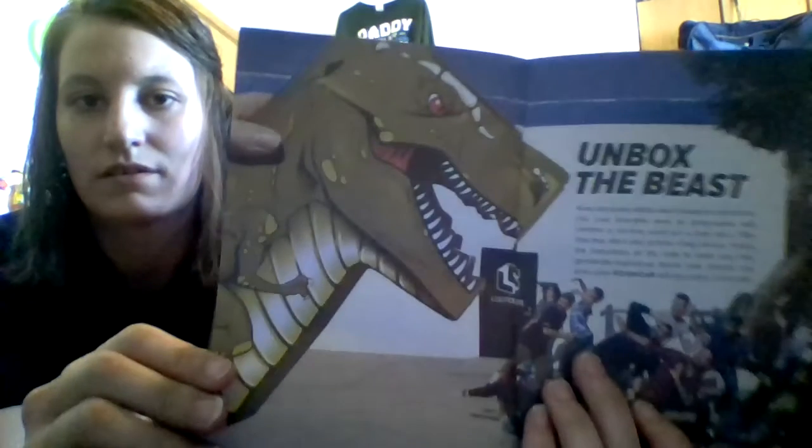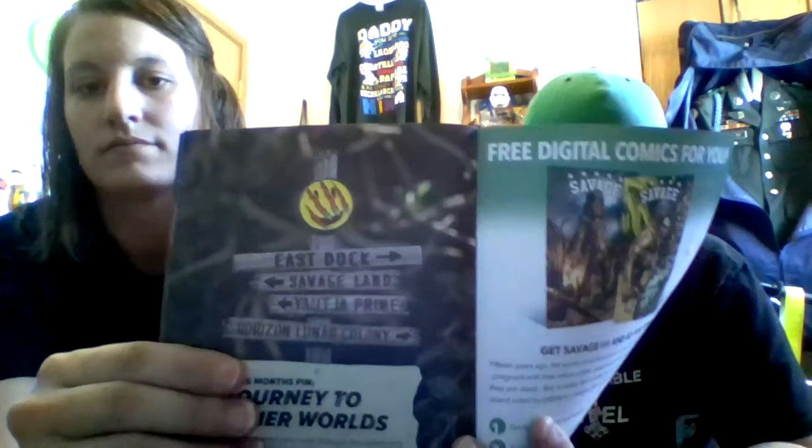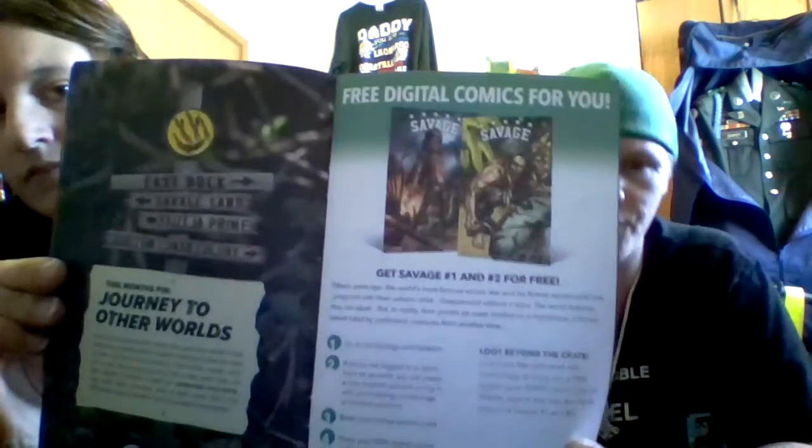This is what the box will look like once it's all folded up — it'll be a Tyrannosaurus Rex, it's so cool. There's the pin — it's called Journey to Other Worlds. Head to lootcrate.com/pins, log into your account, and unlock your downloadable comic book. This month you get Savage number one and number two from Comixology.